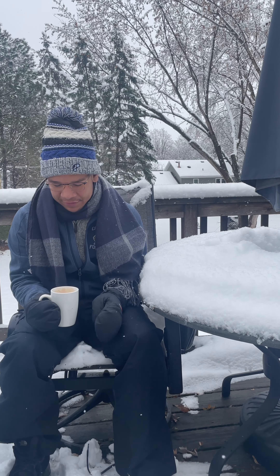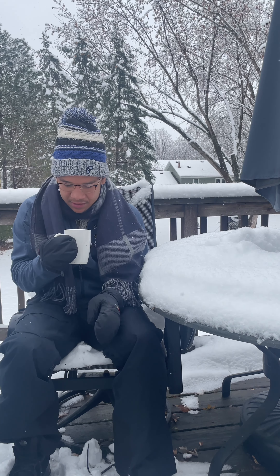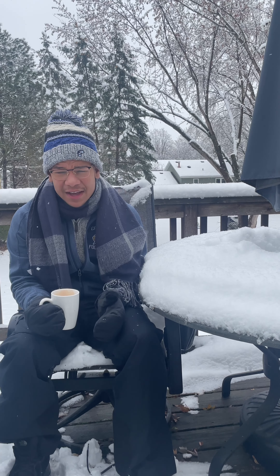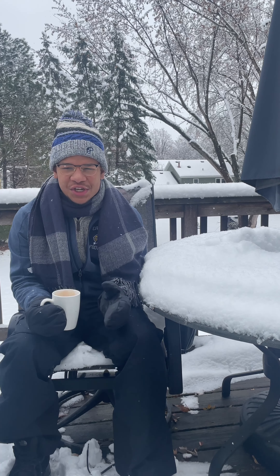Alrighty, so here we are with our hot cocoa. As typical for a French press cocoa, it's very light, has a very light color to it. It looks pretty smooth and creamy, but the only way to really find out is to try it, so let's go do that.